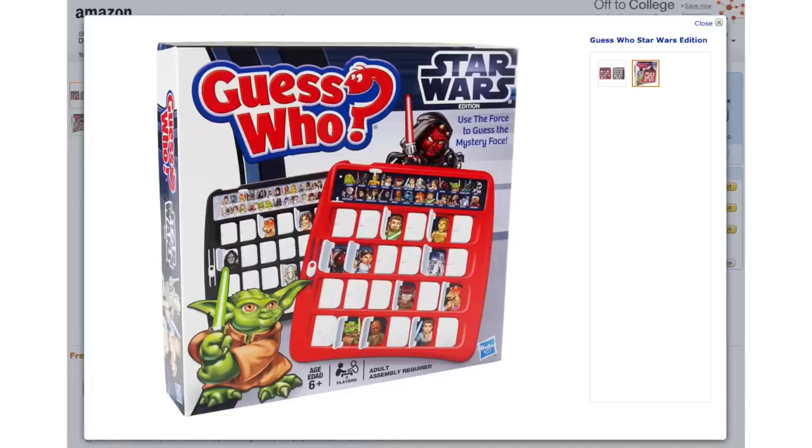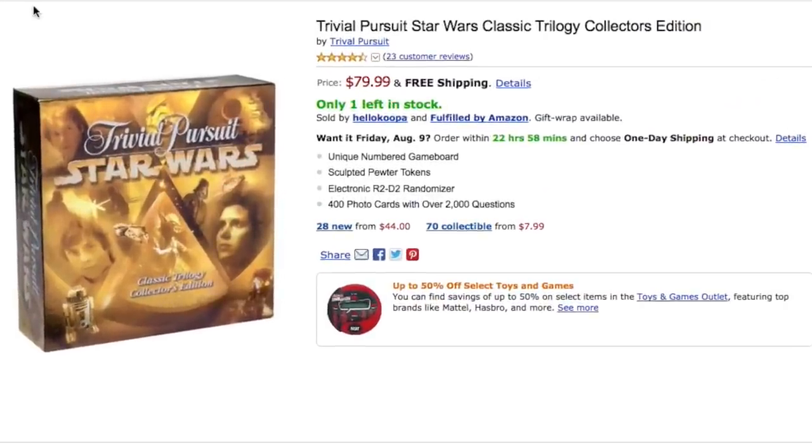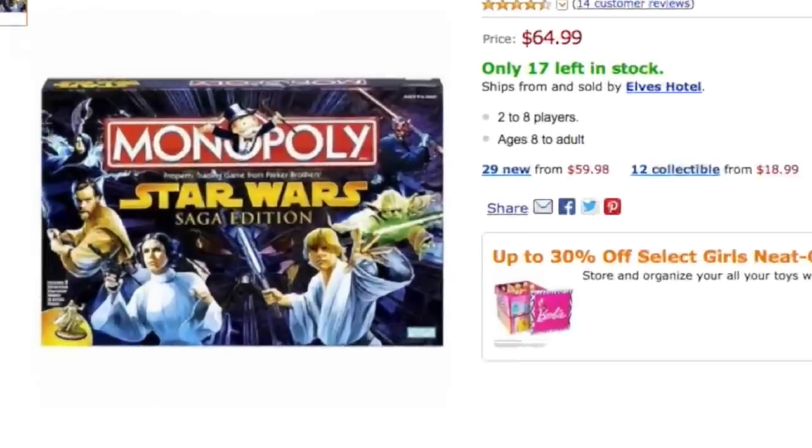For a Star Wars game night, have your choice of playing Guess Who, or test your knowledge with Star Wars Trivial Pursuit, test your dexterity with Star Wars Operation, or test your patience to finish a game of Monopoly Star Wars style.